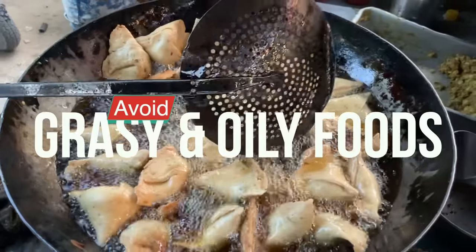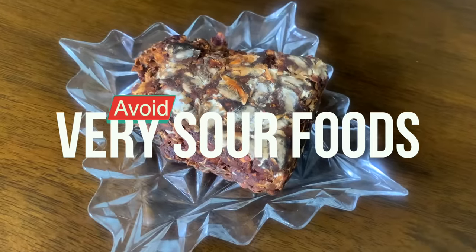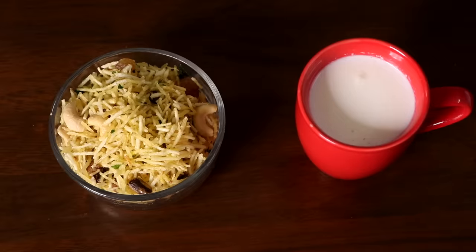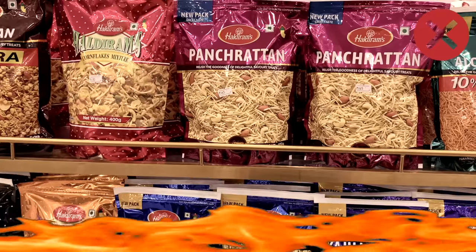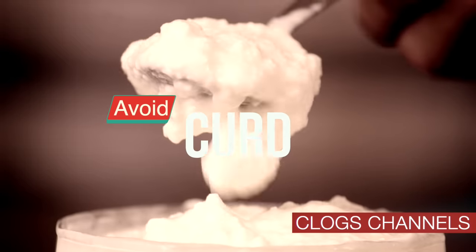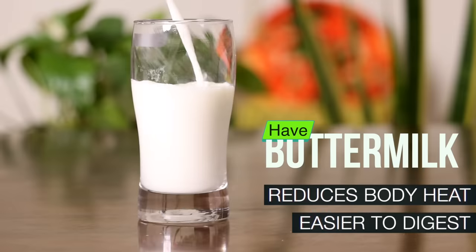Foods to avoid: extremely greasy and oily foods; excessive spicy food; sour foods like tamarind, pani puri, chaat papdi; consuming milk or tea with salty food like paratha or namkeen; and eating fruits or salads after a meal — eat them before instead. Packaged foods overloaded with table salt and preservatives will also increase pitta. Curd is channel-clogging and should be eaten only if it is fresh and naturally sweet; when in doubt, it's best avoided. You can have buttermilk instead.